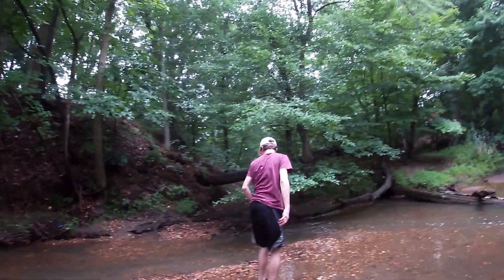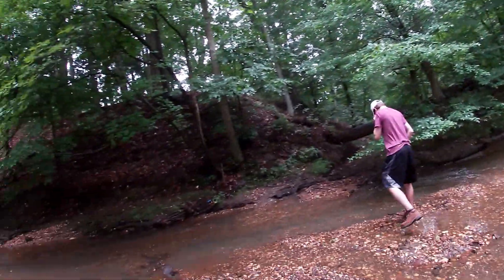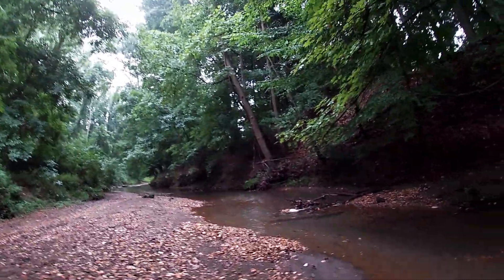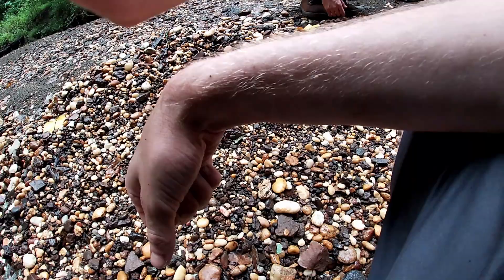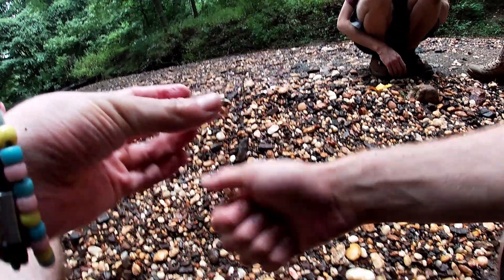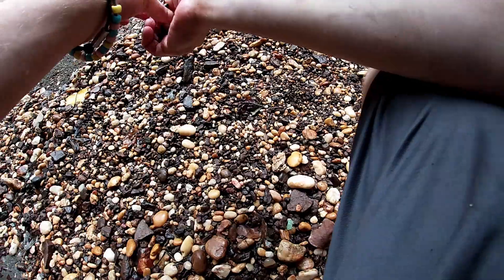We had crazy luck on this bank. I don't think we stopped finding things for like the entire 40 minutes we were on it. Here's another clam — this is a really nice one, both valves still. It's fully intact. That's really nice — really cool.